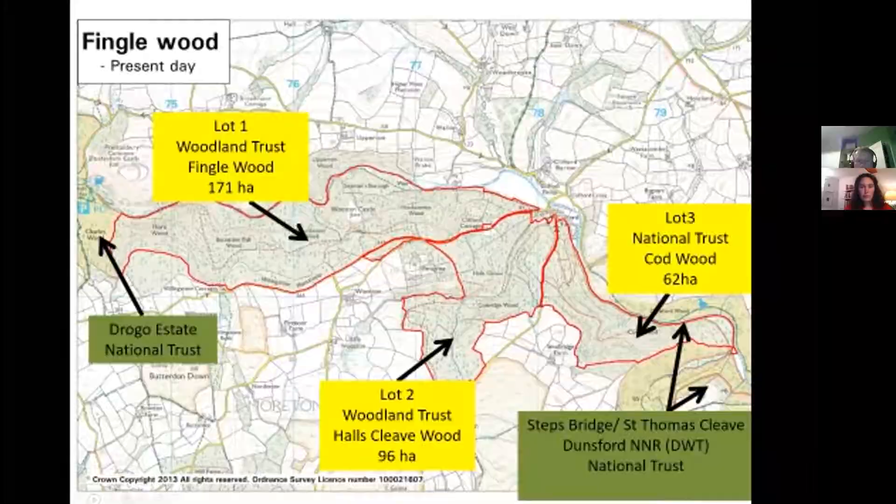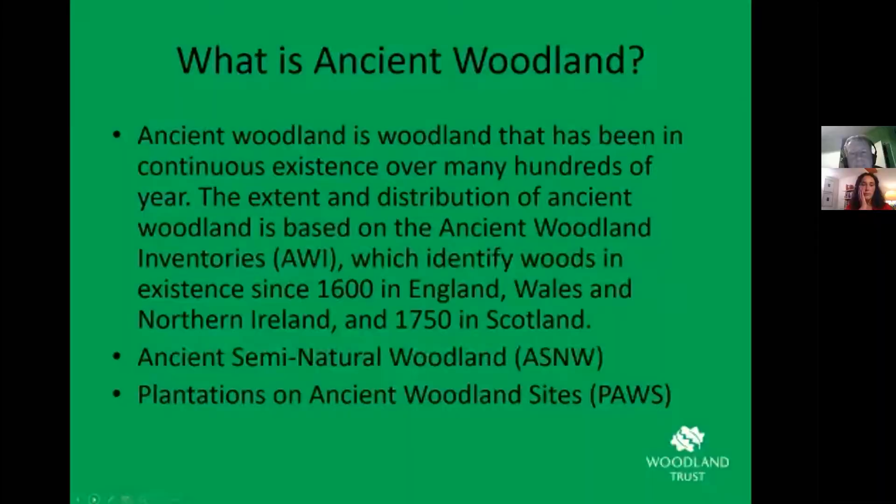Ancient woodland is somewhat an arbitrary line drawn in time. Mapping across England was fairly consistent at the point of 1600, and that's used as the key point to determine whether something is ancient woodland or not. So if woodland appeared on maps in 1600, it's largely assumed it was probably woodland throughout the previous 1600-plus years. That doesn't mean it hasn't been felled, replanted to conifer, or managed in any way — it just means woodland has been in existence on that site for as long as it's mapped, and is presumed to be much longer.